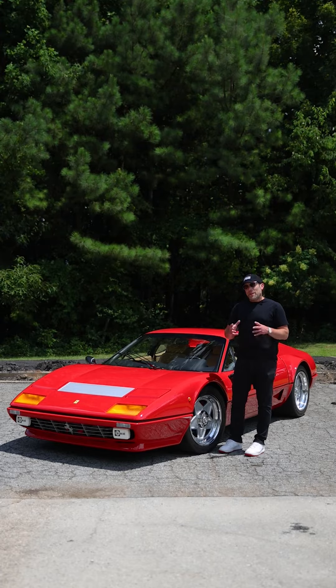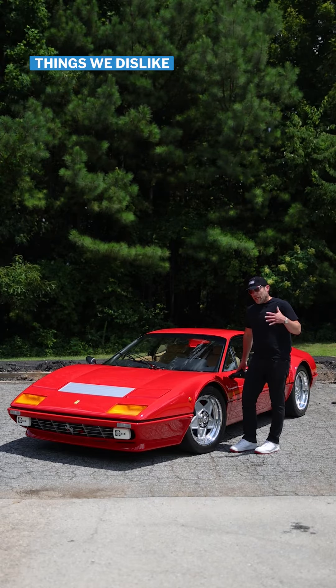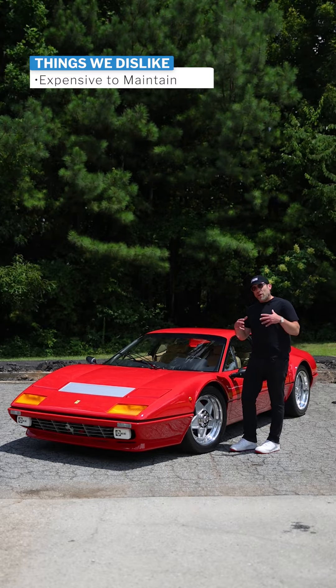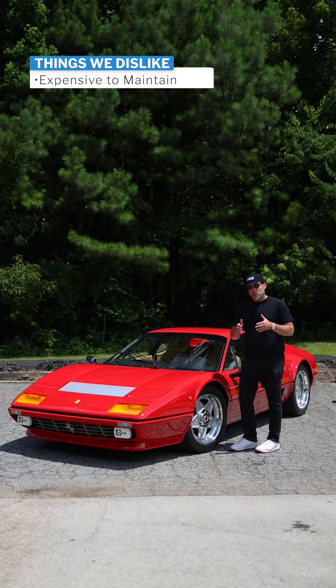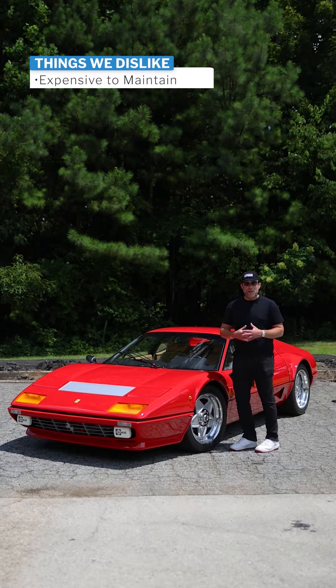Now I'm going to talk to you about the five things we don't like. First and foremost, like a lot of exotics, collectible, investable cars, they are very expensive to maintain and you do need a specialized expert to maintain them. Luckily at Merlin Auto Group, we have that in-house.